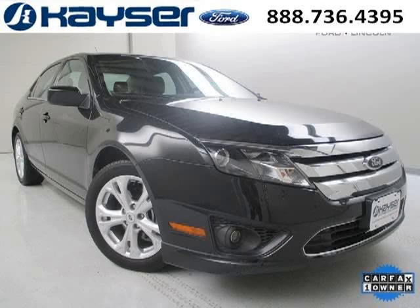Do you want to stretch your purchasing power? Well, take a look at this outstanding 2012 Ford Fusion.